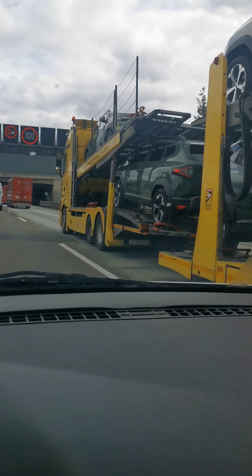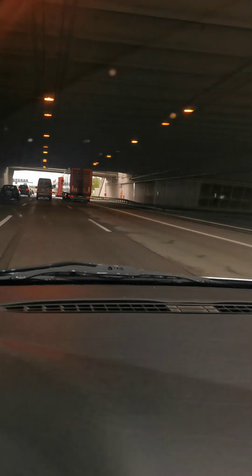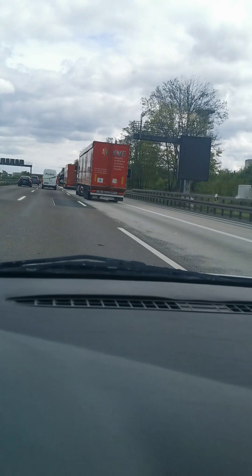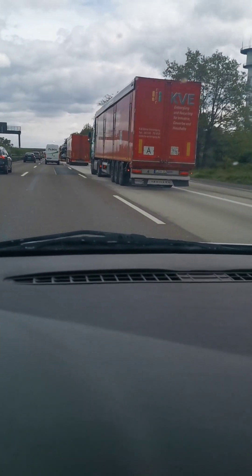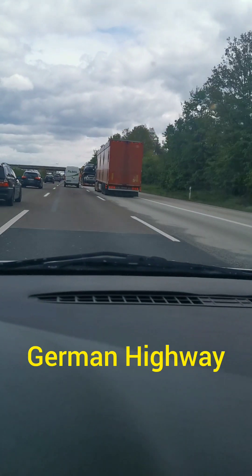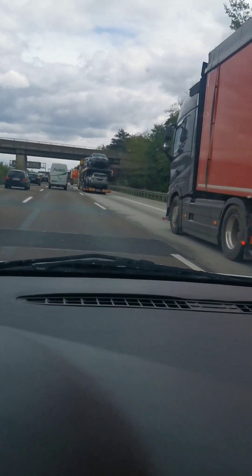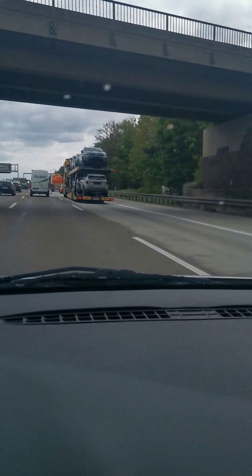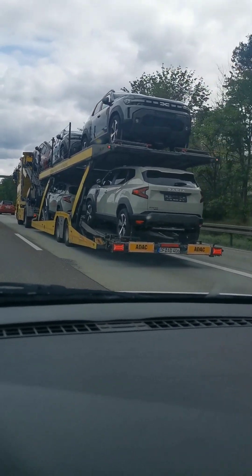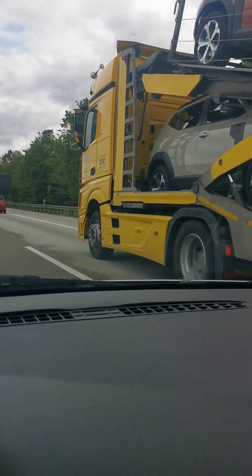We will follow the truck to the port of Antwerp. There is also a next truck — you will see it in front of us. These are brand new Dacia SUVs to be shipped to Nigeria. Nigeria is one of our biggest customers in Western Africa. These are another six SUV cars.